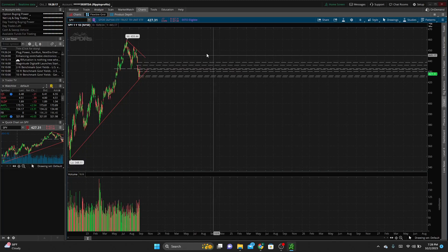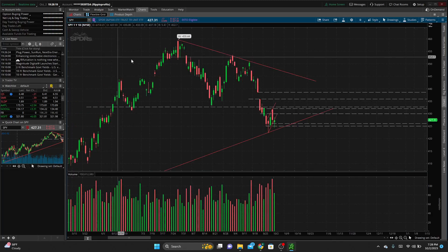Zooming in a bit, we have this gap down from pretty much 438.5 down to around 435 or 436. We have both levels marked — the top of the gap and the bottom of the gap — just to know that if we do get a bounce from here, this gap may get filled.